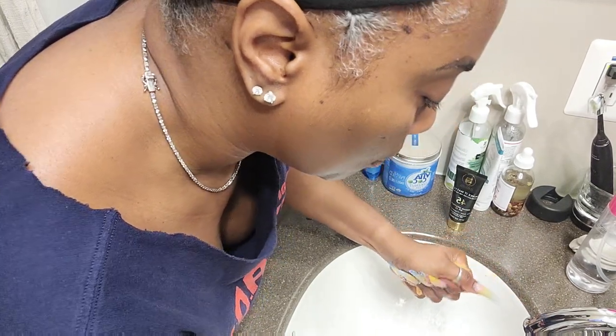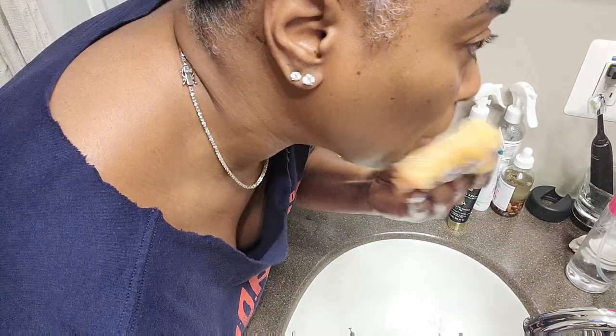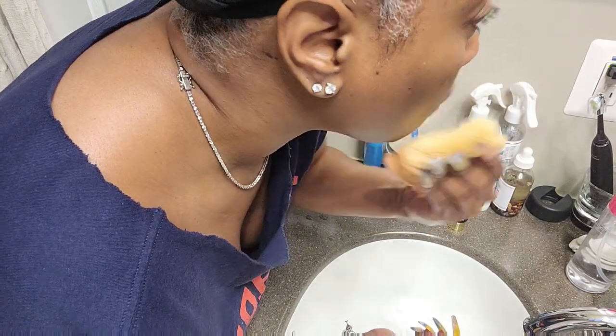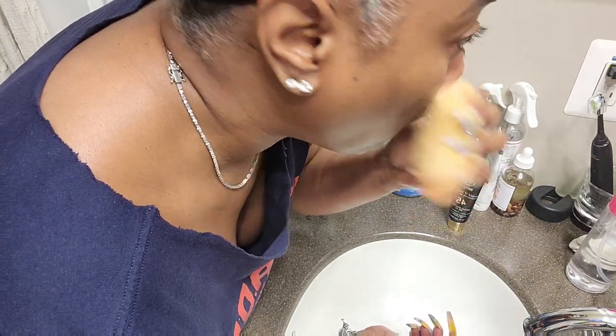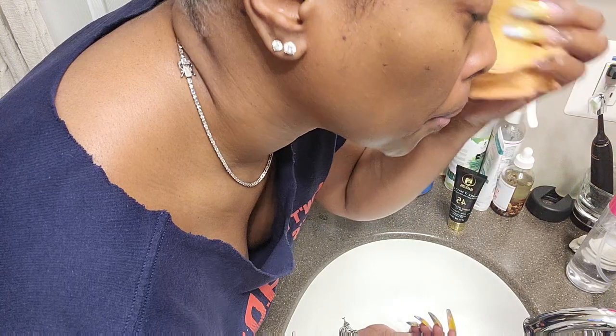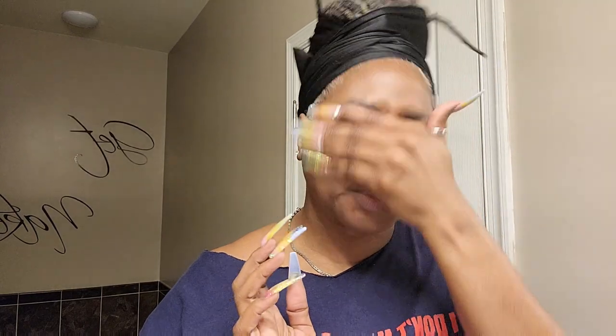Wring that washcloth out really good and just go back over my face as I'm turning off the water. I do spend some time on my lips. And there we have it. I did have to blow my nose off camera, because y'all already got to see the cold in my eye — y'all didn't need to see all the nose blowing too. So anyway, while my face is still damp...